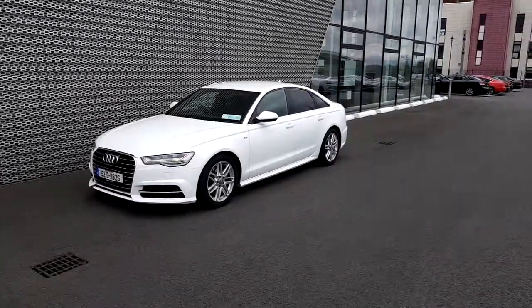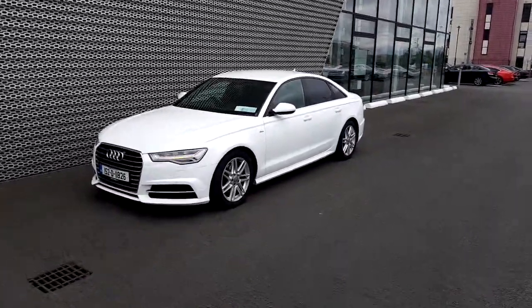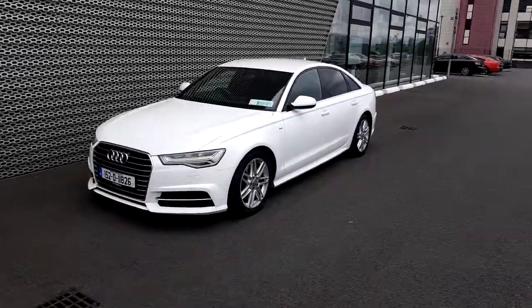Welcome to Audi Approved Used Online. My name is Adrian from Audi North Dublin and today we'll have a look at this beautiful 2015 Audi A6.